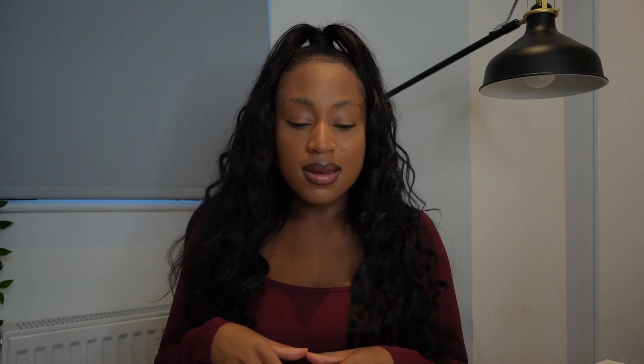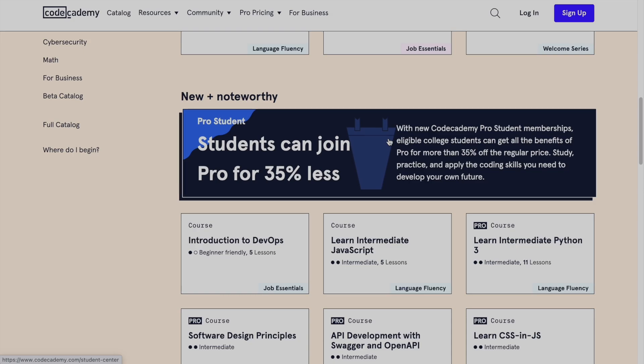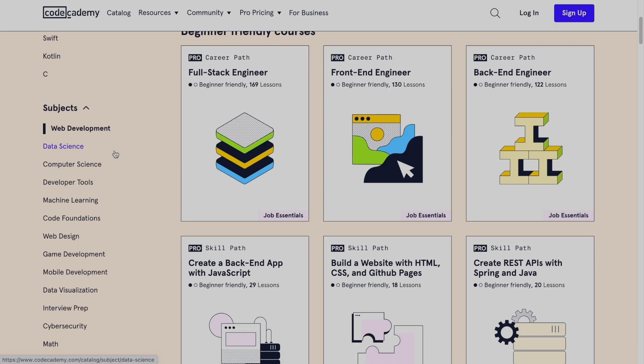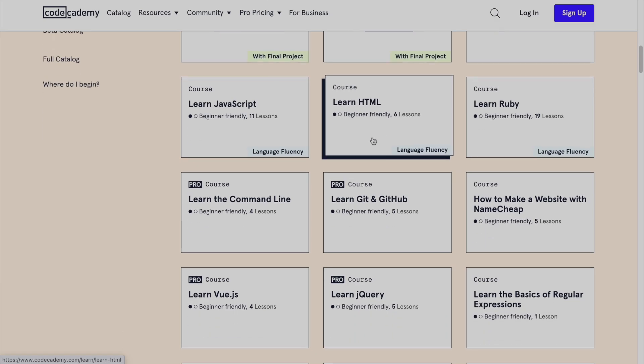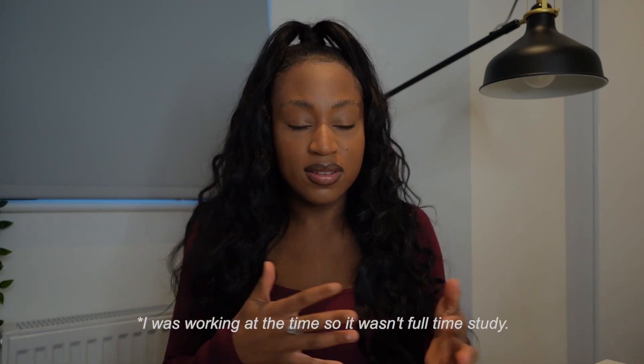I decided I was going to learn to code and I found Codecademy, which I've spoken about before. It was a great way to introduce me to the world of programming. I could choose from different pathways and progress through them — tutorials, explanations, and the ability to try out the code. I was dipping into a bit of web development, a bit of Python. Over those few months I built a basic understanding of some principles.